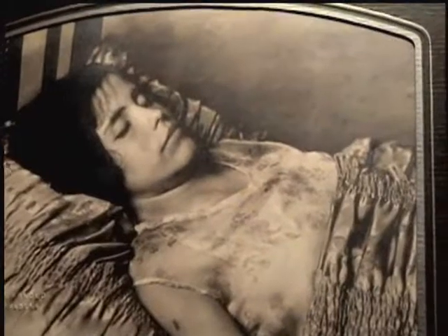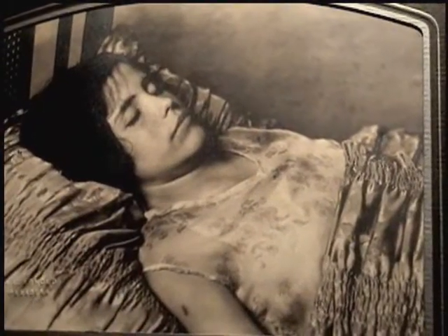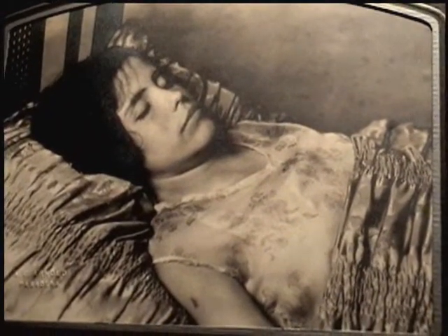This is one of our favorite pairings in the collection. Anthony found Helen Mae Jones' baby book as well as her mourning photo. So we have both her first photo and her last photo.